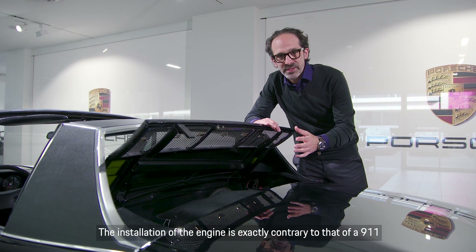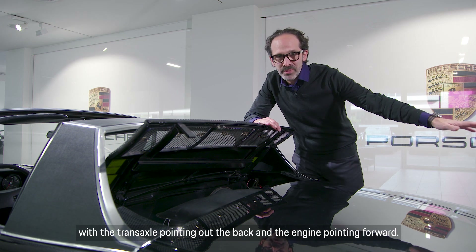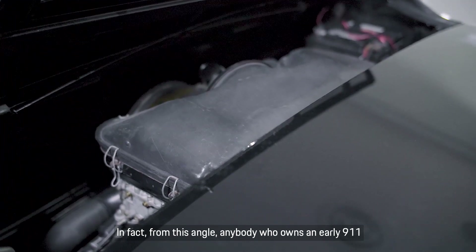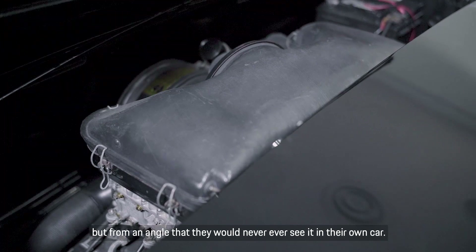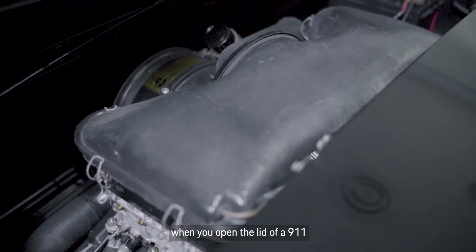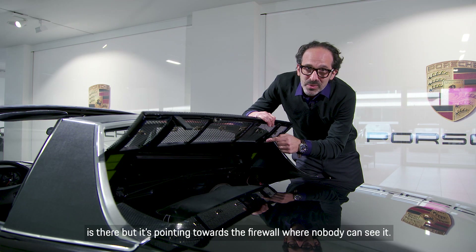The installation of the engine is exactly contrary to that of a 911, with the transaxle pointing out the back and the engine pointing forward. From this angle, anybody who owns an early 911 will be familiar with what they're looking at, but from an angle they would never see it in their own car. The distinctive engine fan — which is what you're greeted by when you open the lid of a 911 — is there, but it's pointing towards the firewall where nobody can see it.